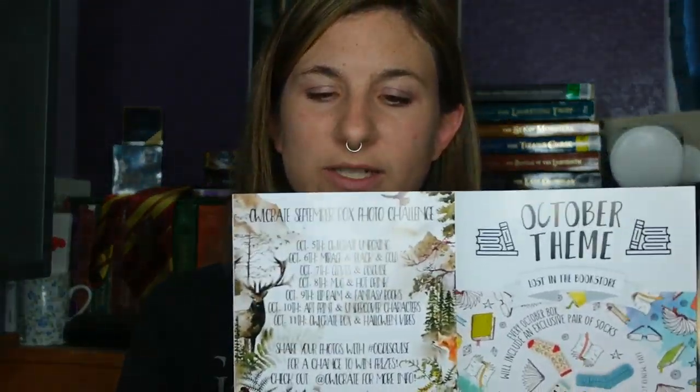Also included are these little pamphlets. If you like Children of Blood and Bone, The City of Brass, and The Diabolic, then you should like Mirage. They also have a photo challenge to participate in. I've taken pictures for last month's box and the month before but never got them uploaded in time to Instagram. I'm going to try really hard to get those uploaded because if you win the photo challenge on Instagram, you can win a free Owl Crate box — so that's pretty cool.